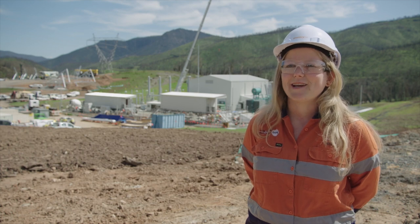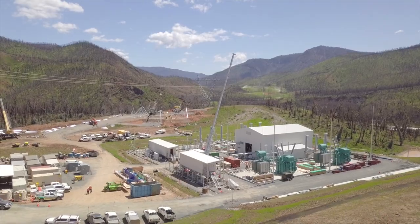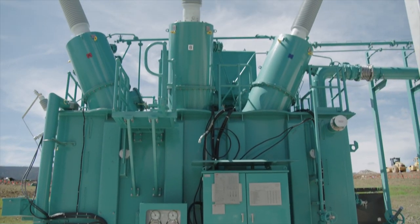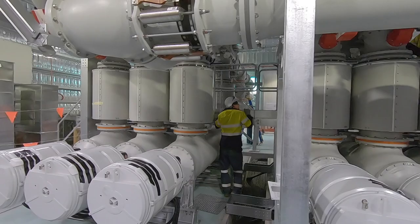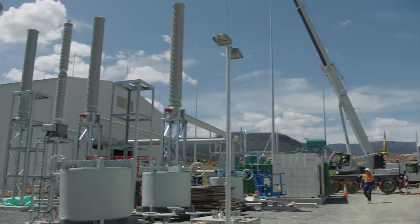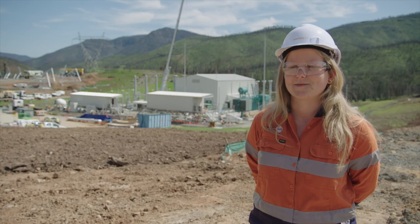We've got two 80 MVA transformers — that's megavolt amps — which makes this substation twice as big as the Kuma substation. These transformers weigh about 85 tonnes each and are ester oil transformers, which makes them more environmentally friendly. We're using highly specialised gas insulated switchgear. This GIS allows the whole site to be much more compact, so we use as little space as possible.